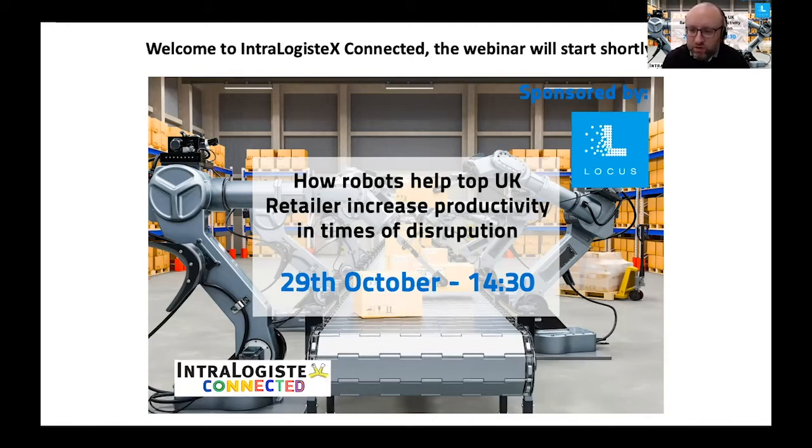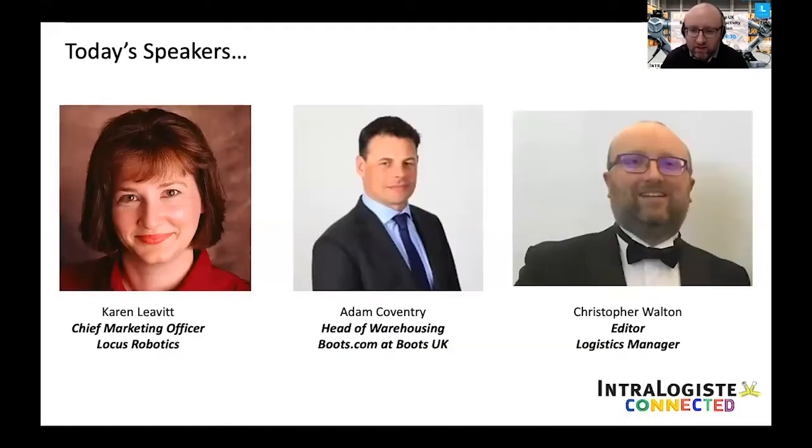To ensure that we got both Boots UK and Locus Robotics on our webinar today, this webinar has been partially pre-recorded. Coming up you'll see Karen Levitt, Chief Marketing Officer at Locus Robotics, and Adam Coventry, Head of Warehousing for Boots.com at Boots UK, in discussion as they talk about how both parties successfully meet the growth of online purchases and seasonal spikes while providing customers with quality service and timely deliveries. Following the pre-recorded section we'll be joined by Karen for the interactive part of the webinar, where she will field all of your questions on warehouse automation.